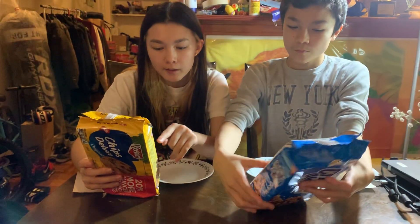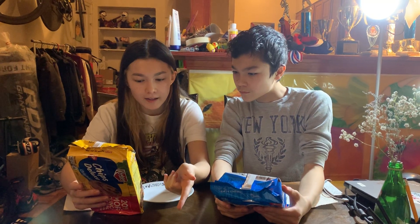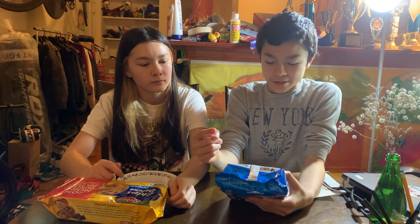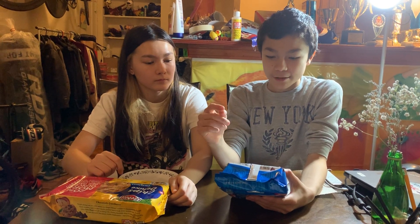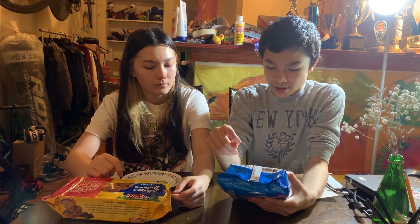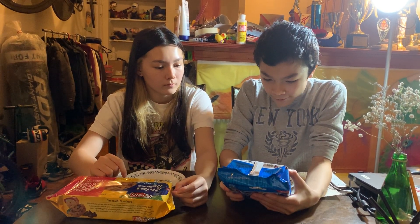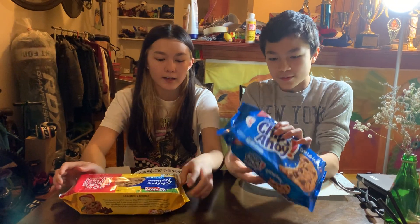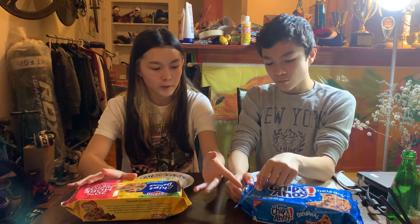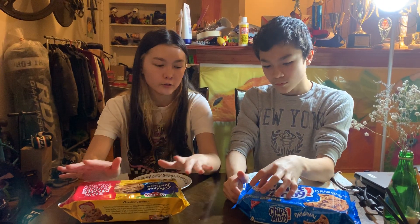The Chips Deluxe one shows that for every two cookies, it has 8 grams of total fat with 9 grams of sugar, which is artificial sugar, with 160 calories. And mine, for every three cookies, it's 160 calories with 8 grams of fat, 11 grams of sugar, and it also has high fructose corn syrup, which is artificial sugar. So these both have artificial sugar, and this has more fat and sugar than this one, because this is only per two and this is per three.